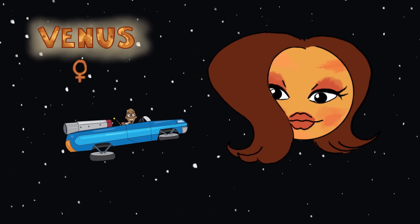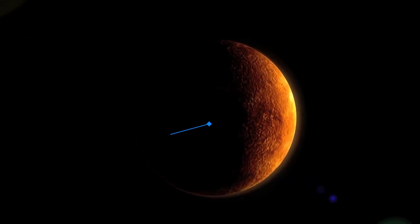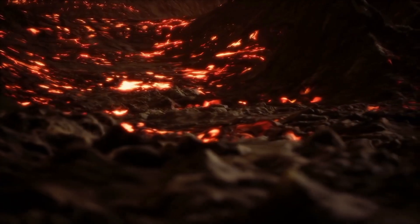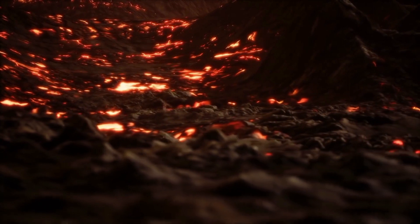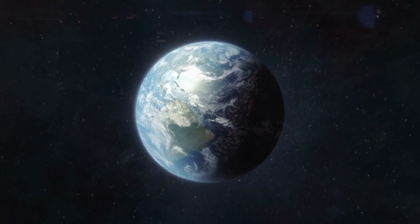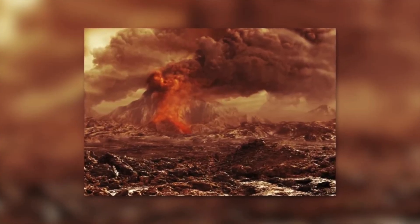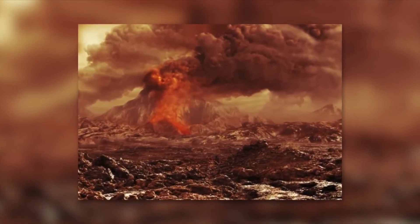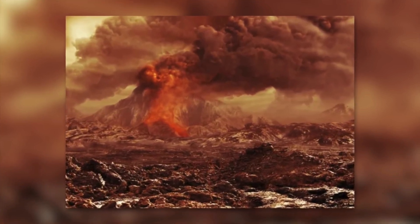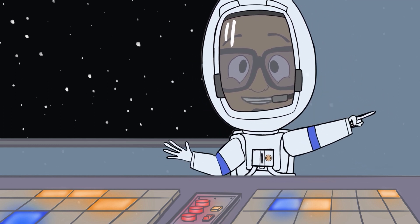It's really hot in here. This must be Venus. Venus is the second planet in our solar system, and it's also the hottest. That's because it has a very thick atmosphere. Venus is only a little bit smaller than Earth, but their biggest difference is their temperatures. It gets so hot on Venus that even metals can melt. In fact, oh no, my computer's melting. We better get out of here fast, pronto.